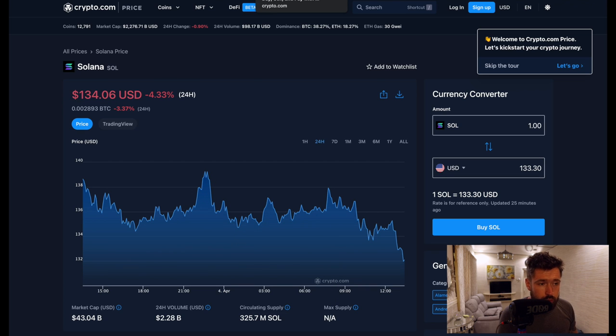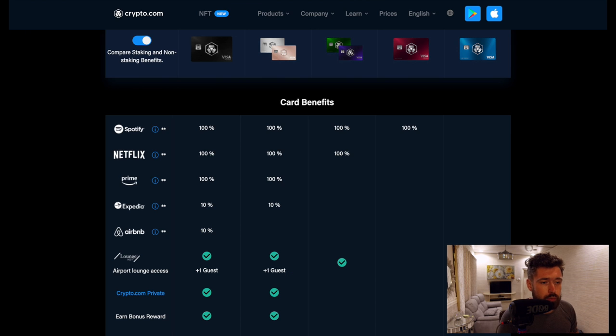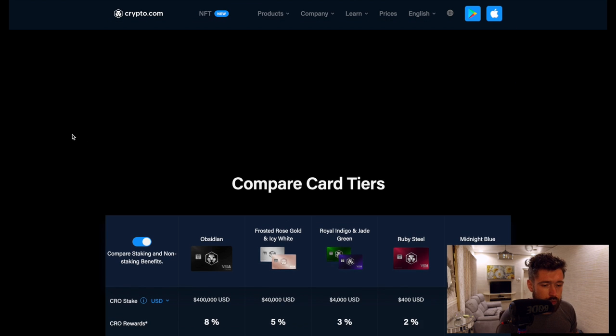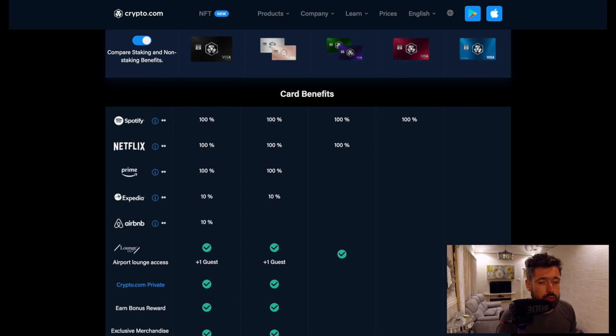Ladies and gentlemen, if you're new to Crypto.com, you can sign up to the world's fastest growing crypto app, grab one of the incredible Visa cards — cashback in crypto, free Spotify, Netflix, Prime, travel incentives — $25 just for signing up through my referral.